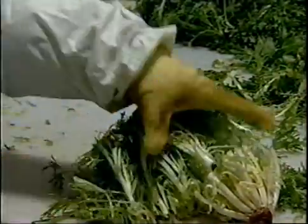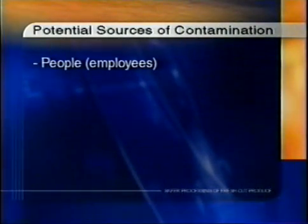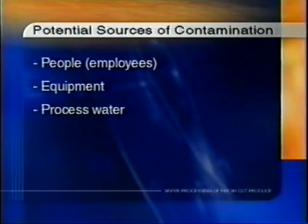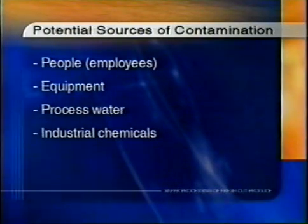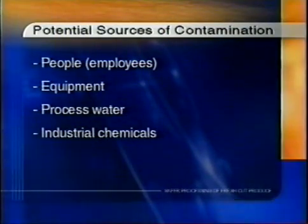Contamination during fresh cut processing can occur in numerous ways. Some potential sources of contamination include people, employees, equipment, processed water, industrial chemicals associated with food processing — for example, sanitizers, pesticides, and lubricants — and packaging.